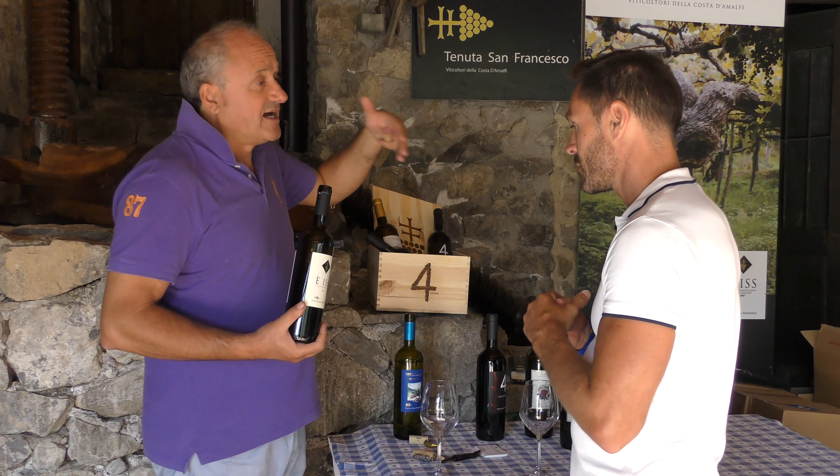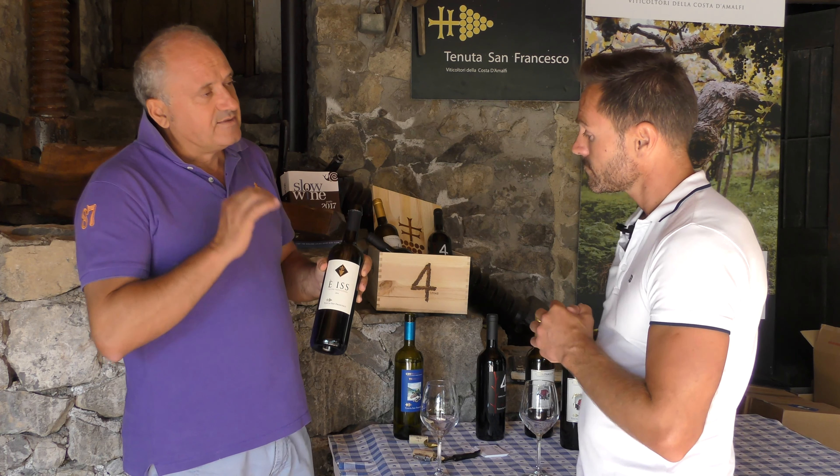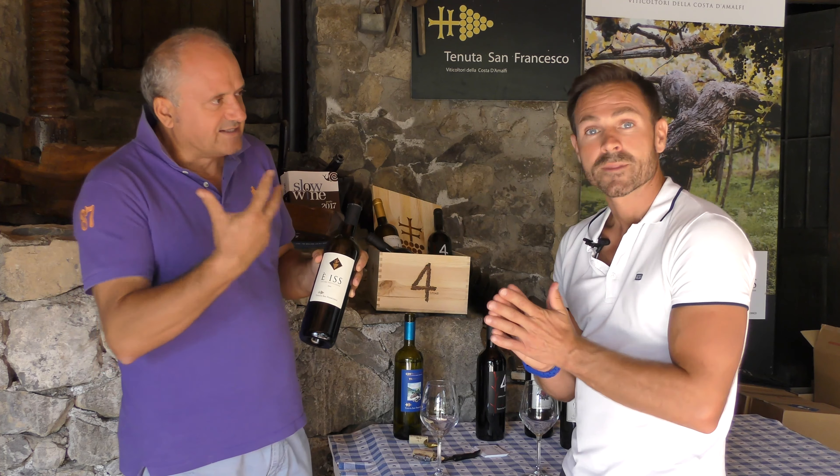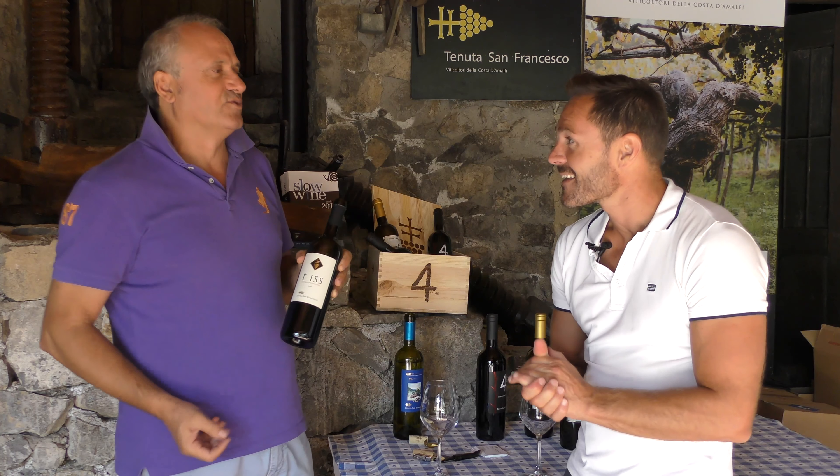The vineyards are only Pre-phylloxera and from these we produce only 3,000 bottles. The name of this wine is Ais — Ais is an Apoitan slang that means in English 'this is it.' This is it: the special Tintore Pre-phylloxera of Tramonti.